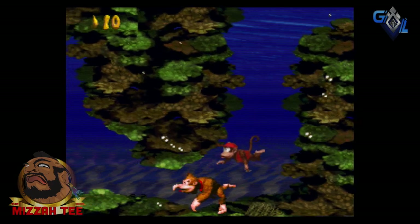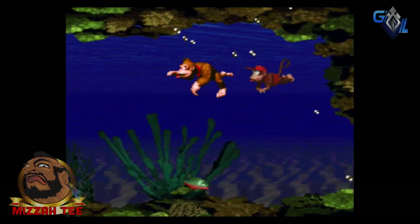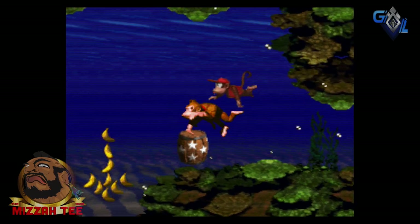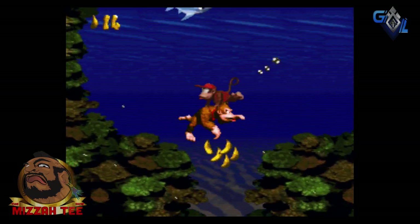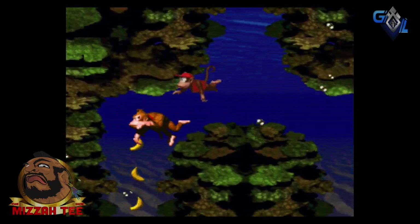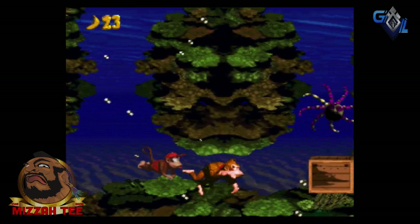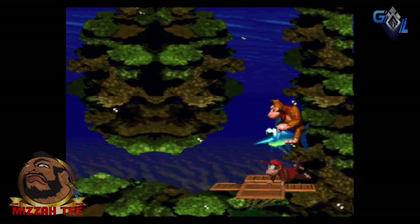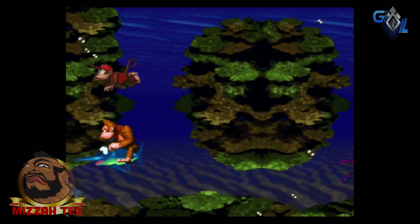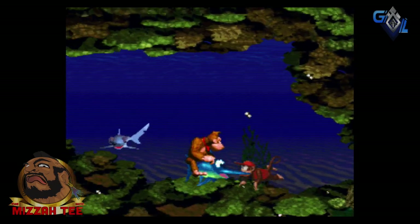This is back before there were soundtracks released for video games, or at least to my knowledge as a young kid. I remember just going to that level and staying in one place, just listening to the music and looking at the beautiful wavy blue kind of visuals, and I'll be showing you that stuff.